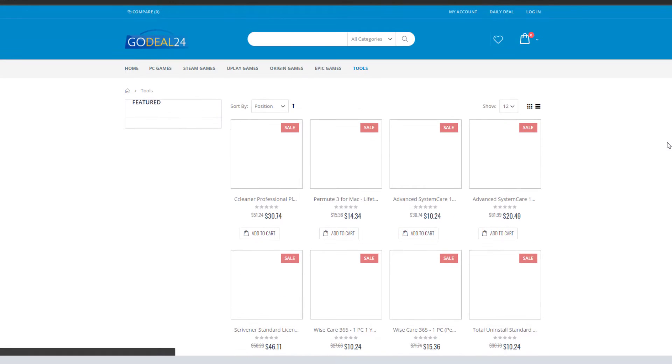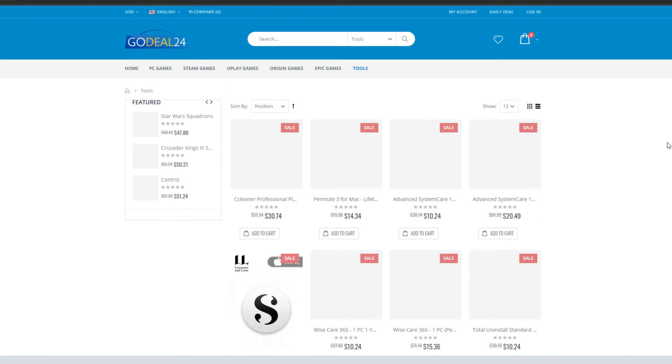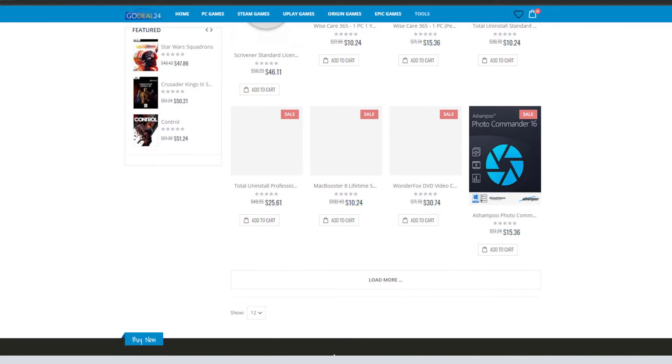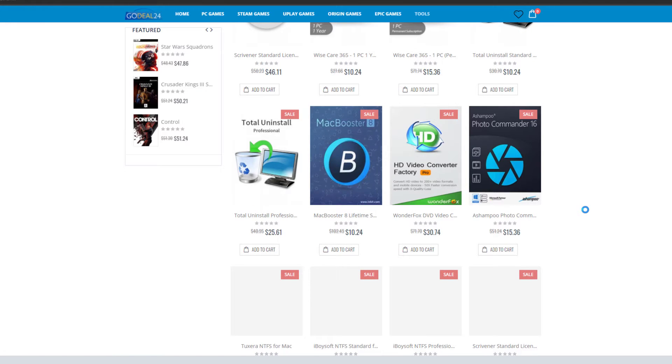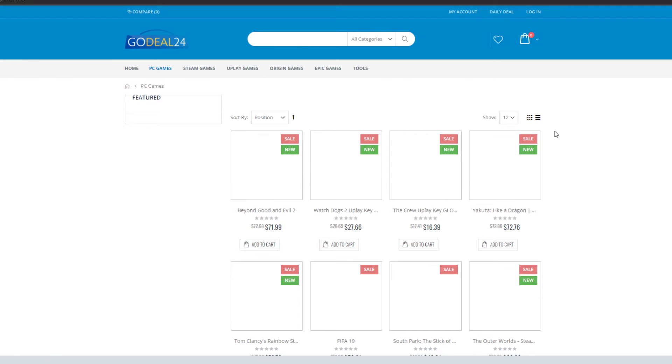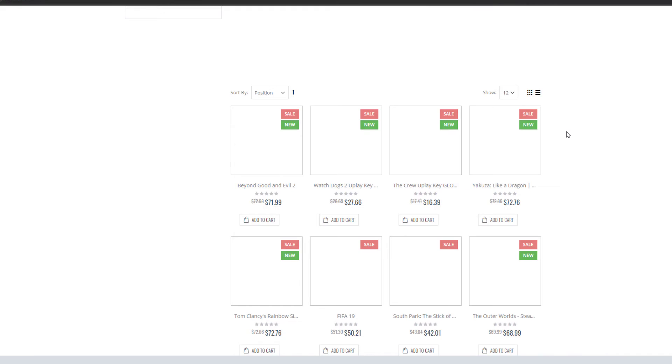To give you a short background, GoDeal24 is an online store selling software and game products at low prices. They've been in the business for over 10 years, delivering the hottest products with the most competitive prices in the industry, all the while offering a 24/7 customer service team and 100% money-back guarantee for your convenience.